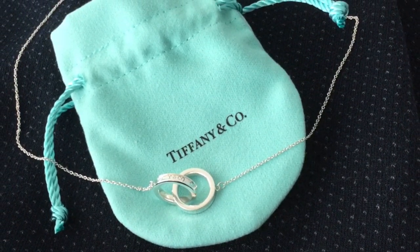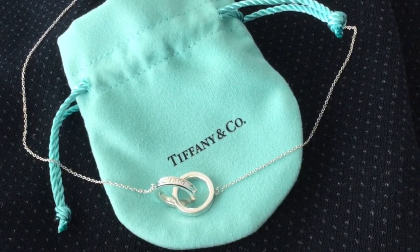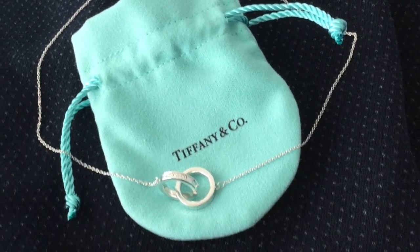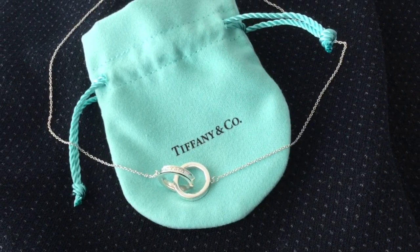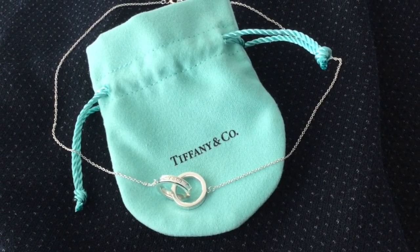One other sign of wear is that this necklace no longer looks as shiny compared to when it was brand new. Of course, the shine can be somewhat restored with a good polish. That is very typical of my experience with sterling silver pieces.